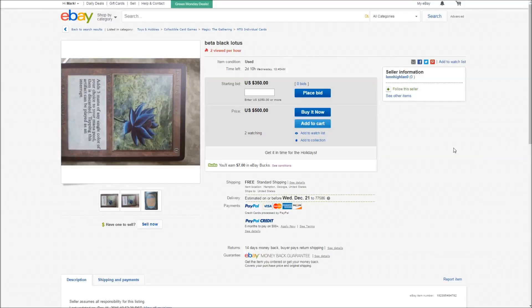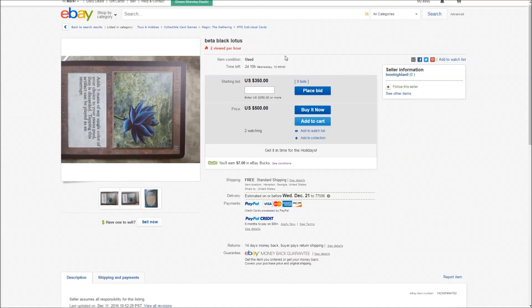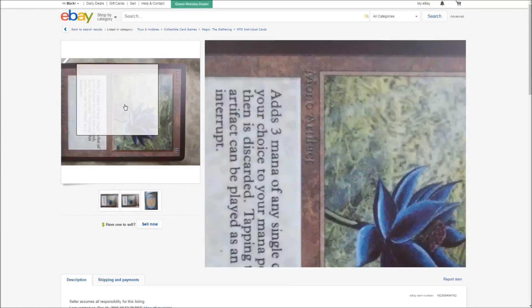Welcome back, it's Mark again. I wanted to bring you a video today about scammers on eBay, particularly regarding Magic the Gathering cards, and I wanted to point out some of these obvious red flags so you guys don't waste your money or time on these sorts of listings.